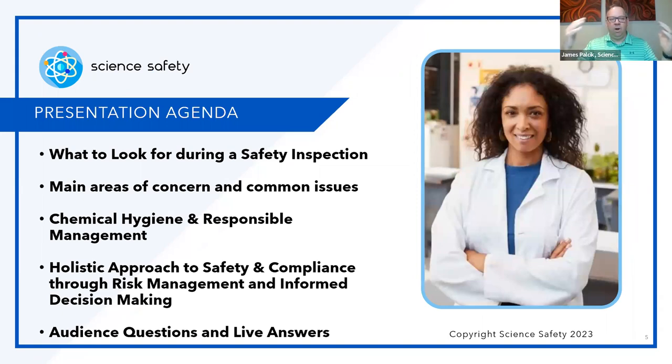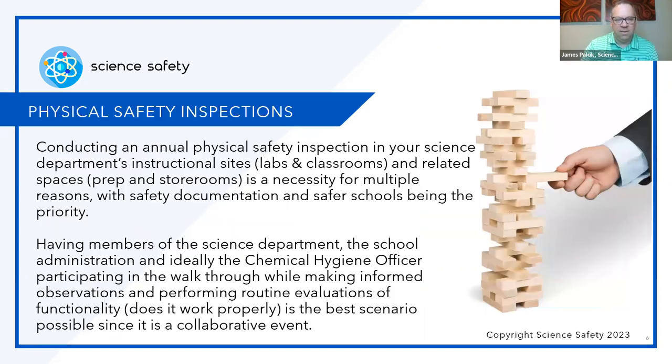Tonight we're going to look at what to look for during a safety inspection, main areas of concern and common issues, chemical hygiene and responsible chemical management — a huge part of going through your department — and then holistic approaches to safety and compliance to mitigate risk management and make informed decisions. And of course, answering live questions from the audience.